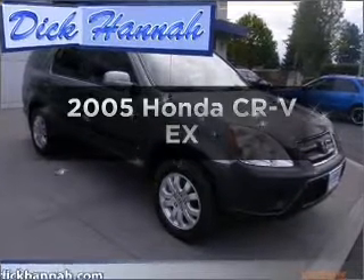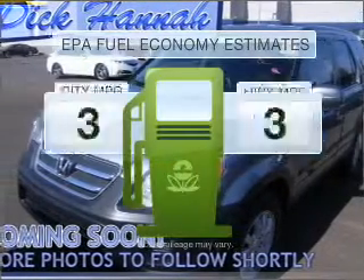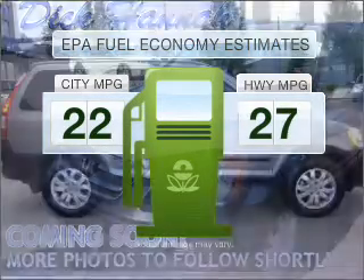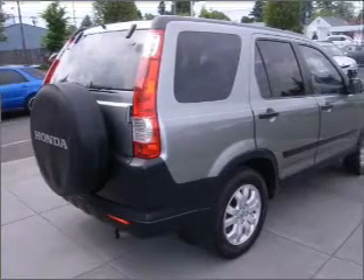Check out this 2005 Honda CR-V. Travel the roads in style and comfort in this great vehicle. Low emissions and the good fuel economy offered in this vehicle are important to you and to the environment. With an efficient four-cylinder engine connected to a smooth-shifting five-speed automatic transmission.